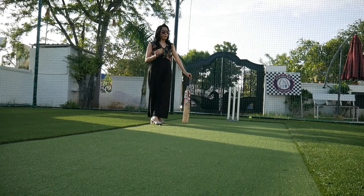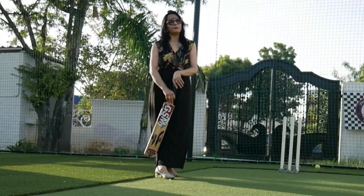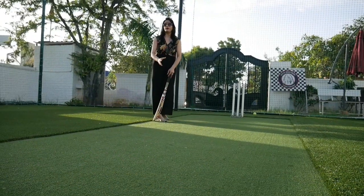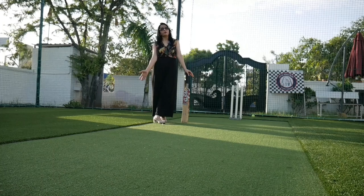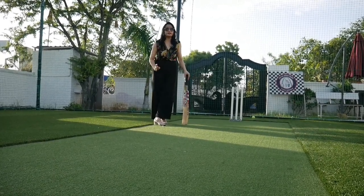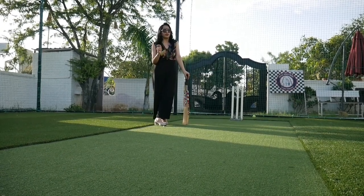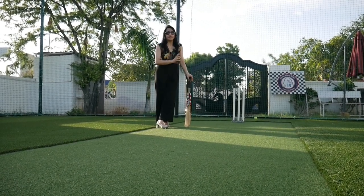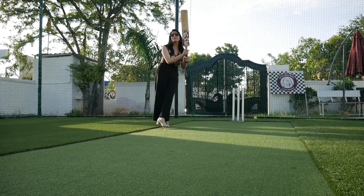Hey guys, welcome back to Okay Now What? I am Bhavika Basi. Today I am going to be playing cricket. You all know that when the Asia Cup is going on, cricket fever is high, and I am going to take you to play box cricket. I am going to take you to Nutmeg Cafe, where you can enjoy coffee, snacks, and there is a library here. But the main attraction is box cricket. HALA BOL!